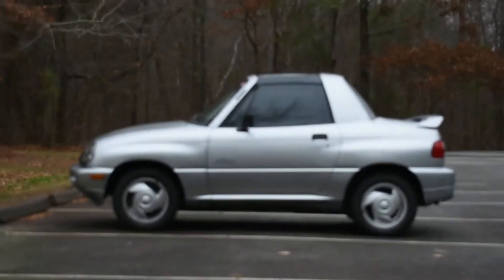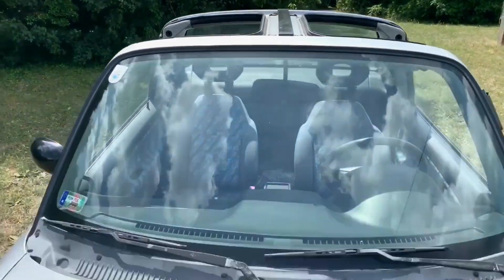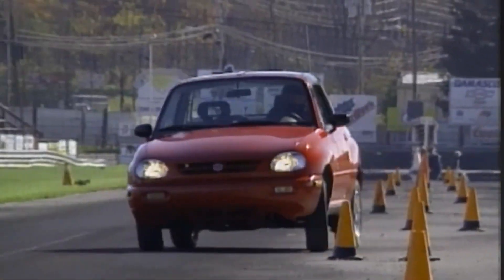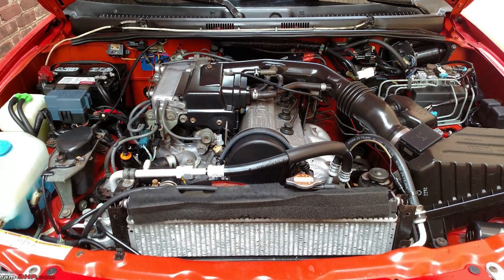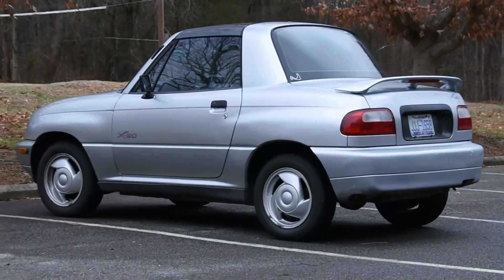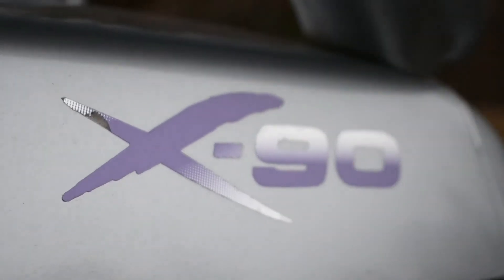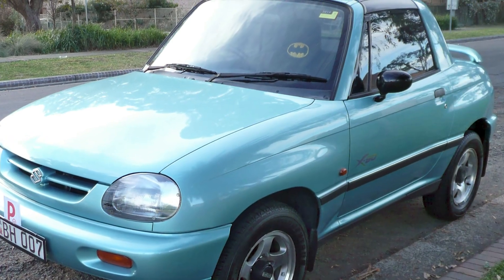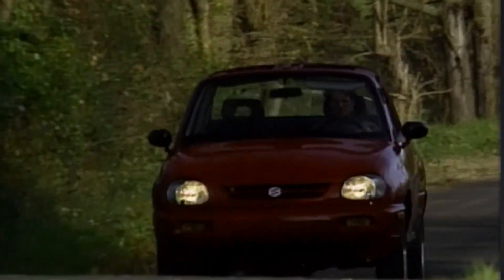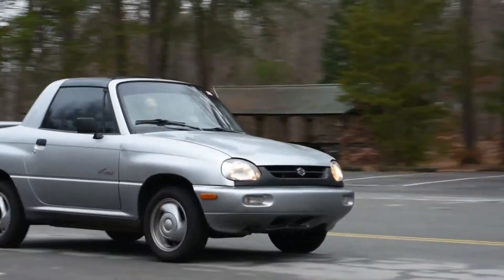The two-seater does actually pack the height of a sport utility vehicle, as well as rear and four-wheel drive. It's let down by its meager power output — its 1.6-liter four-cylinder can only boast 94 horsepower. To absolutely no one's surprise, the X90 did not take off. Suzuki only managed to move 7,000 of them in the States. It was marketed with the tagline, 'What are you staring at?' I really don't know, Suzuki.